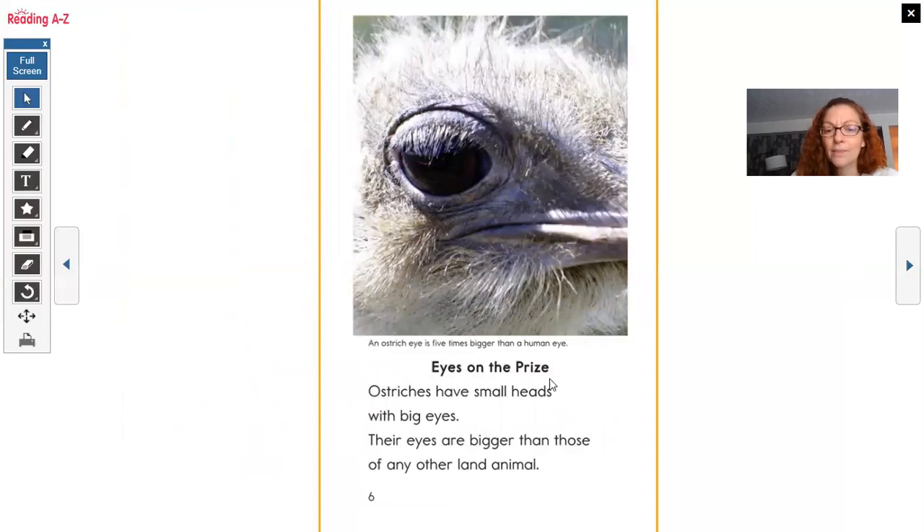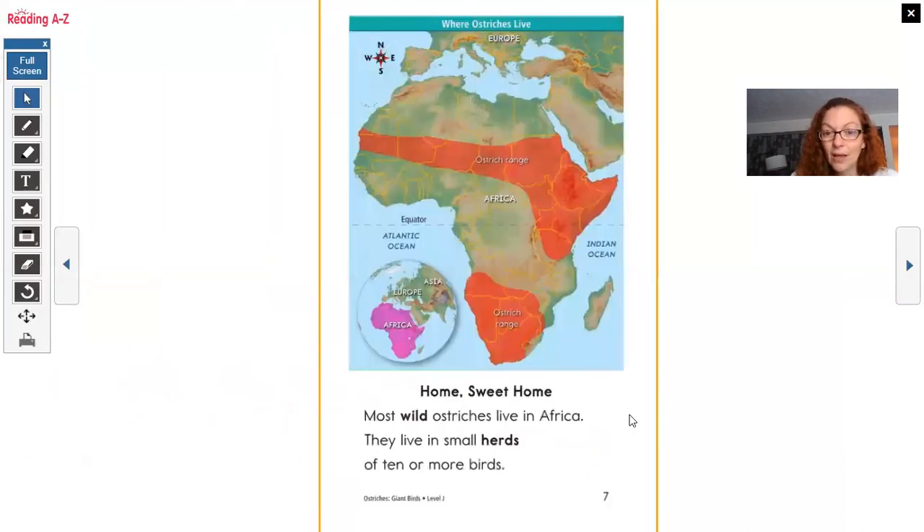Eyes on the Prize. Ostriches have small heads with big eyes. Their eyes are bigger than those of any other land animal — they have the biggest eyes out of land animals. An ostrich eye is five times bigger than a human eye.